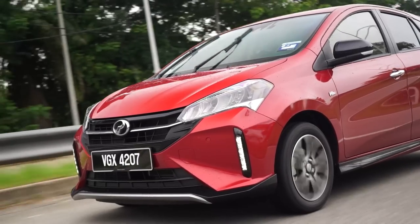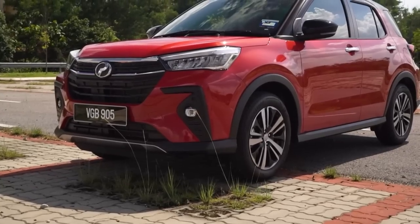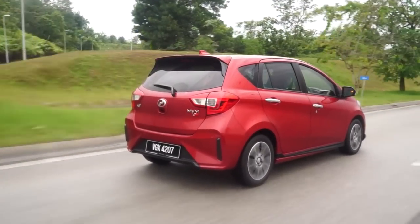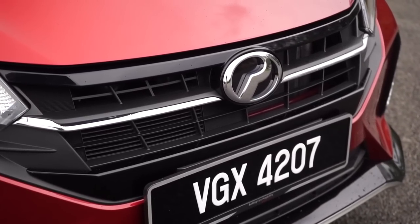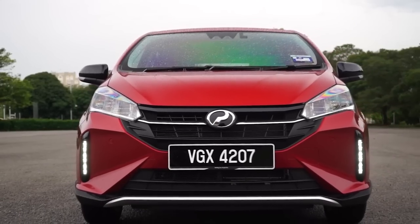Which Myvi should you get? If you can afford it, the AV is what you should go for. If you're deciding between the Myvi and the Ativa, the Myvi objectively feels quicker, is more fuel efficient, and rides better than the Ativa — though the Ativa is a slightly more premium-looking car. If you can afford the RM10,000 difference between the AV models, go for it. But as for the Myvi, I want to give props to Perodua once again — it is an achievement, and the rest of the market better buck up. Thanks for watching.